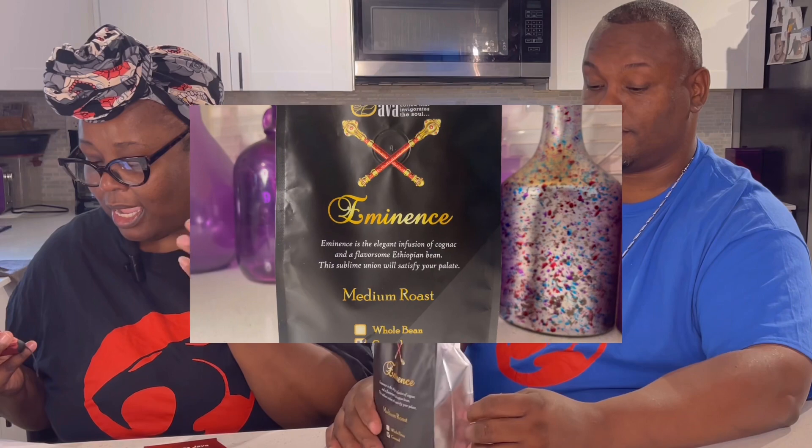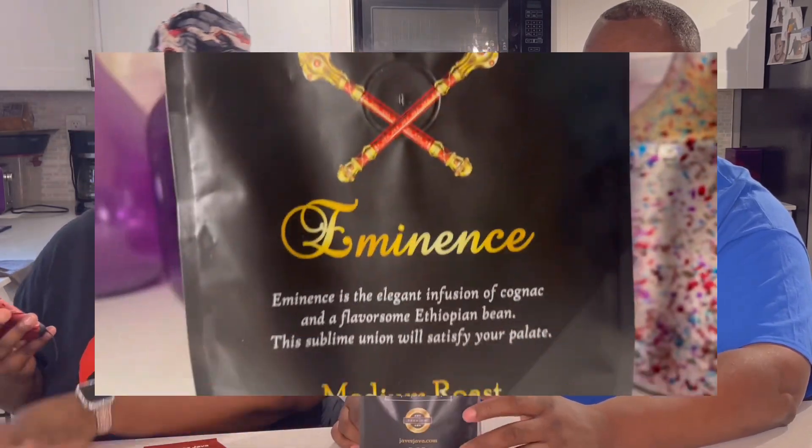Java's, that was great! Wait a minute — a cognac-infused coffee: it is elegant, sublime, and satisfying to the palate. The box will contain a pound and a shopping bag with the logo affixed to the bag. I appreciate you taking the time to review the product.